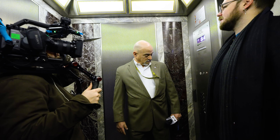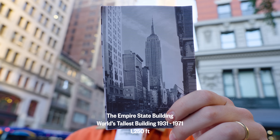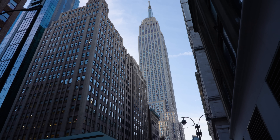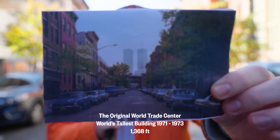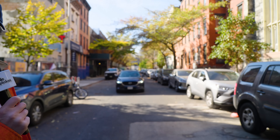The Empire State Building was the tallest building in the world for 40 years, from 1931 until 1971. The Empire State Building was replaced as the tallest building in New York in 1971 by the World Trade Center, which used to be right through there. 1973 was the last time New York City had the tallest building in the world — it was replaced by the Sears Tower in Chicago, and then many other towers since then. Do you think New York City will ever have the tallest building in the world again?